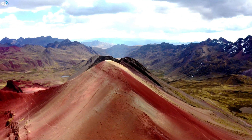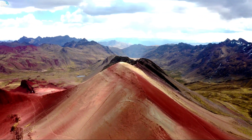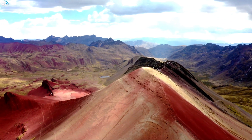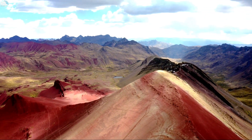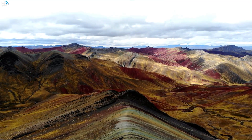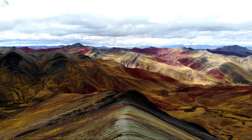This natural wonder is one of the most amazing sights in the Andes, with its colorful stripes that reflect the rich mineralogy of the area. In this video, I will tell you everything you need to know about Vinicunca — how to get there, what to expect, and why you should add it to your bucket list.